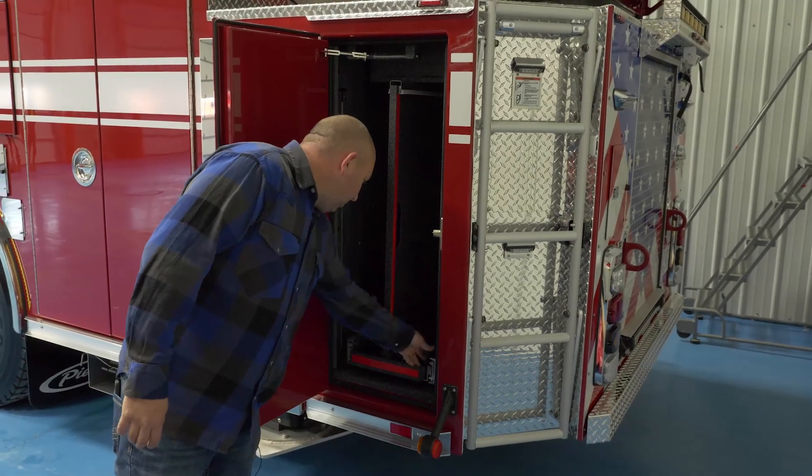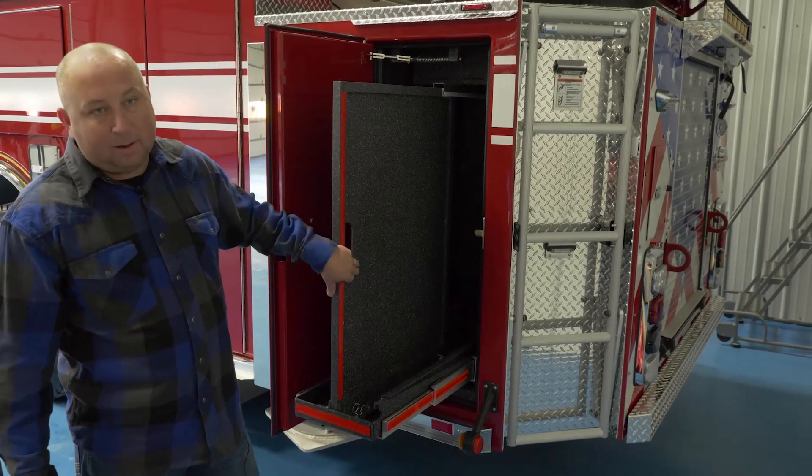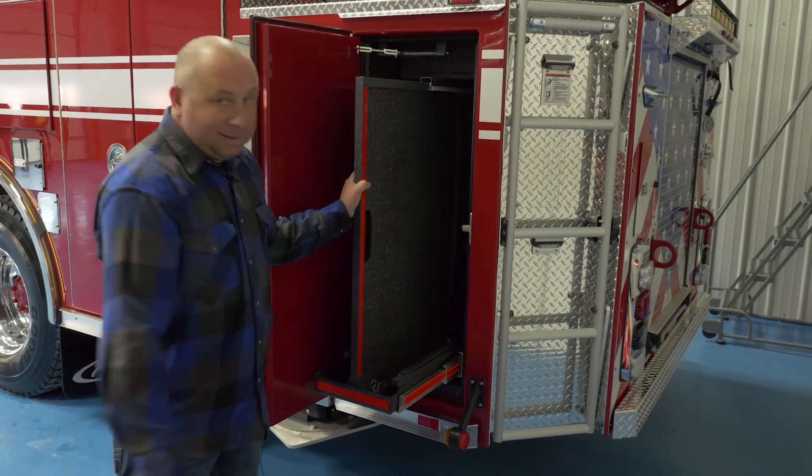Another slide-out rack that we can pull out — we've got the tool board here where we can mount tools and have everything in line to optimize storage.